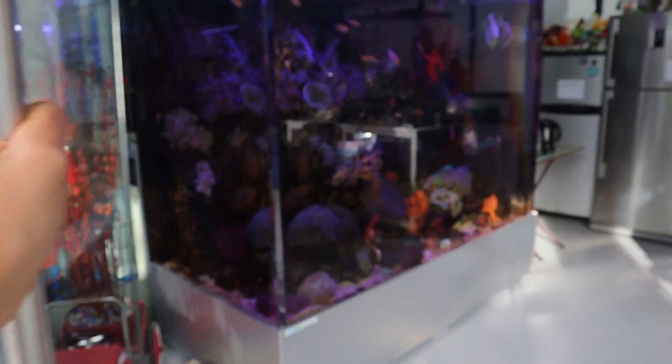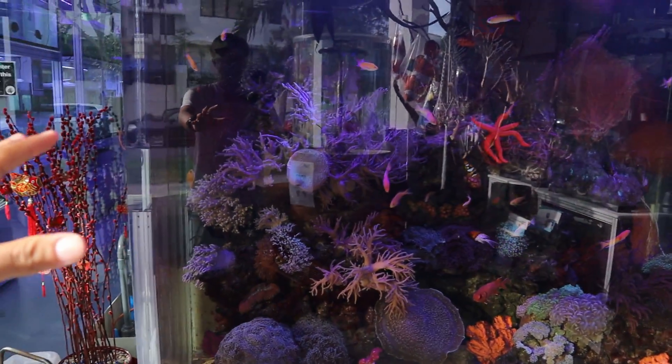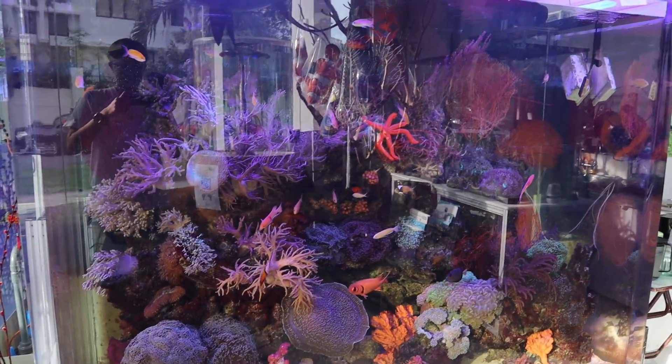Today I'm here at Specialized Aquatic Solutions. This fish store is pretty amazing, let's go inside and check it out. When we walk in, there's this huge tank right here — this is a saltwater tank.